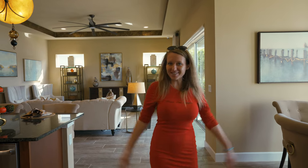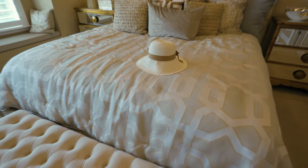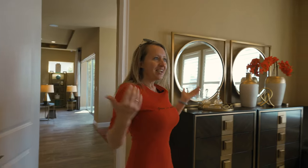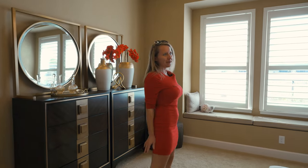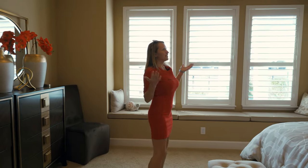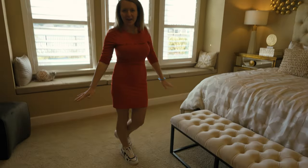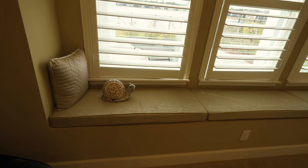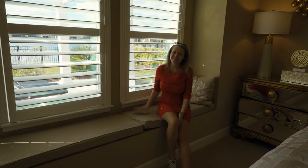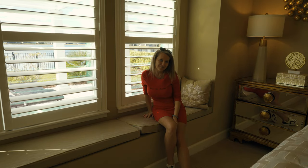Now it's time to show you the master bedroom. Check out how elegant it is — we have a king size bed with a beautiful design and 12-foot ceilings. To make you feel warmer, they've put carpet on the floor. My favorite feature in this master bedroom is the sitting area, where you can sit, enjoy the sunset, read your favorite book, and also keep some decorations. That's cool, right?